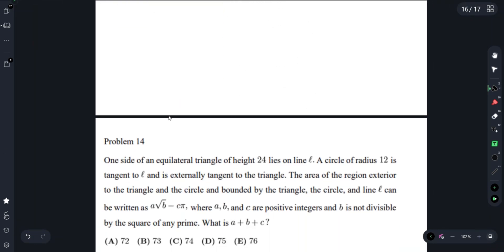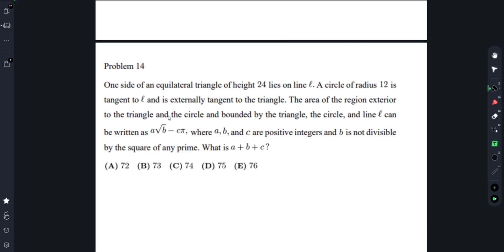Problem 14: One side of an equilateral triangle of height 24 lies on line L. A circle of radius 12 is tangent to L and is externally tangent to the triangle. The area of the region exterior to both the triangle and the circle, bounded by the triangle, the circle, and line L, can be written as A√B − Cπ, where A, B, C are positive integers and B is square-free. What is A + B + C?